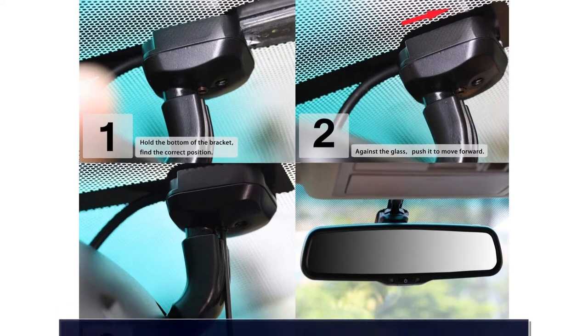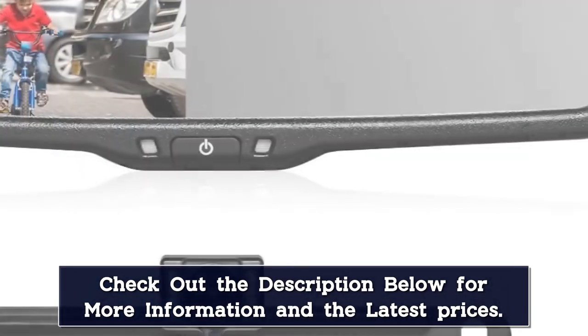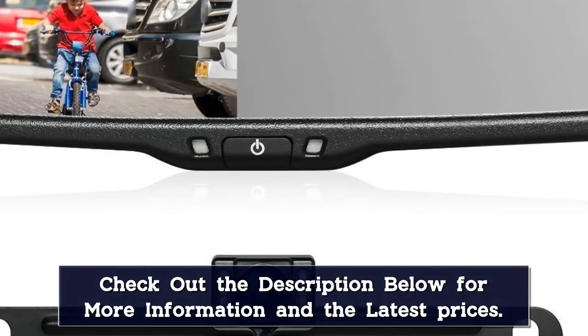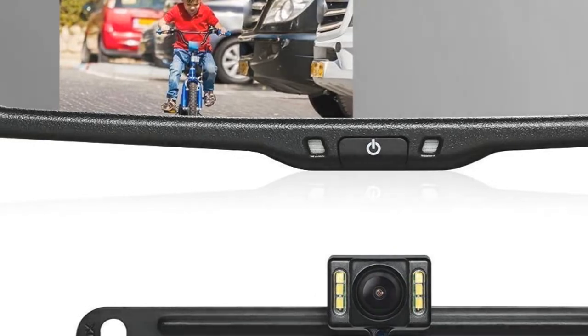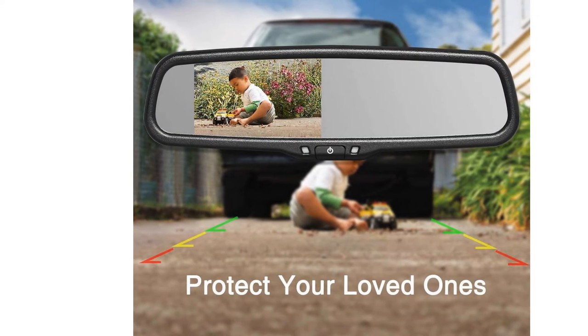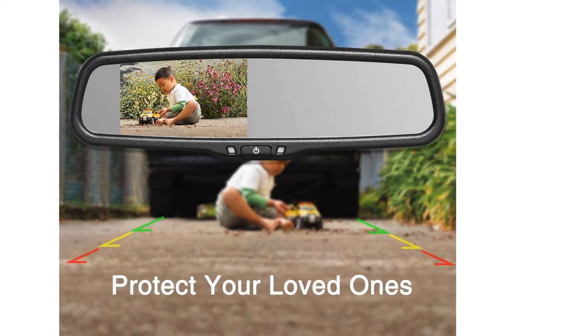The Autovox T2 backup cam automatically shows parking guidelines to help you park safely. A great feature is that it automatically adjusts the brightness to an appropriate level to provide an easy-to-see display. It can also be installed on most car models with ease because the installation is done using only one wire.